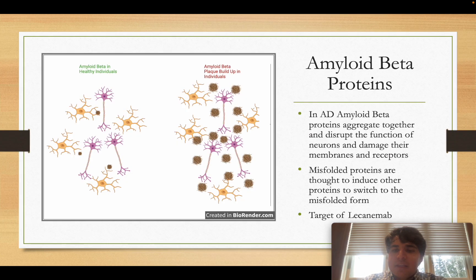Now let's talk about the other important feature of Alzheimer's disease: amyloid beta proteins. Unlike tubulin-associated units, amyloid beta proteins are found outside of cells. When they are cleaved improperly upon release, they disrupt the function of neurons and aggregate together.